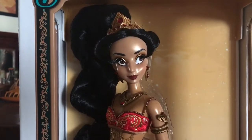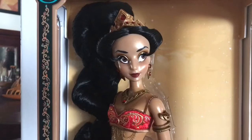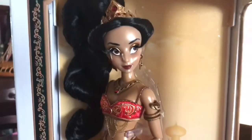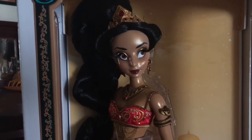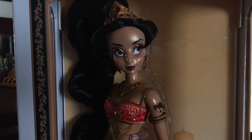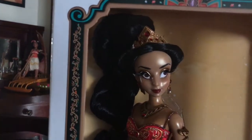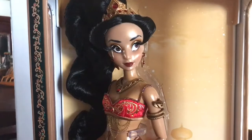Hey everyone, thanks for tuning in. I decided to do a review I've been wanting to do for a long time — a review on the D23 exclusive Disney Store Red Jasmine doll. She was one of 500 and only available at D23, which we were lucky enough to attend. This is definitely one of my all-time favorite dolls ever, in any line or collection. As a kid I loved Aladdin, so when Aladdin hit its diamond year I needed to get so much stuff from it to commemorate the movie.